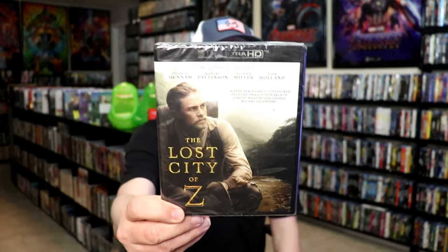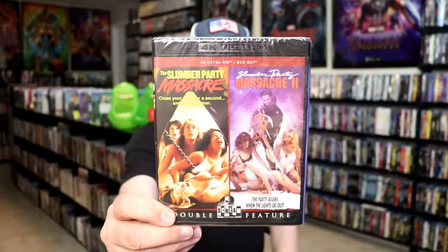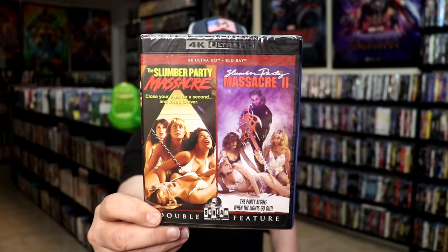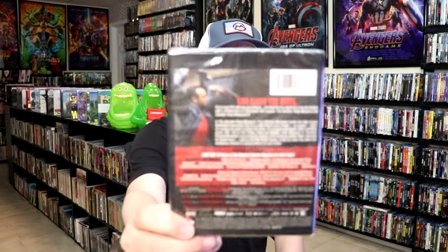The Lost City of Z — I've never seen this one and I'm not really familiar with it, but I did want to get this one. And then lastly is a double feature 4K release, which I'm not sure Shop Factory has ever done before for 4K. It is for Slumber Party Massacre and Slumber Party Massacre 2. I think I just have the regular Blu-ray double feature, so it's nice to have this one on 4K.